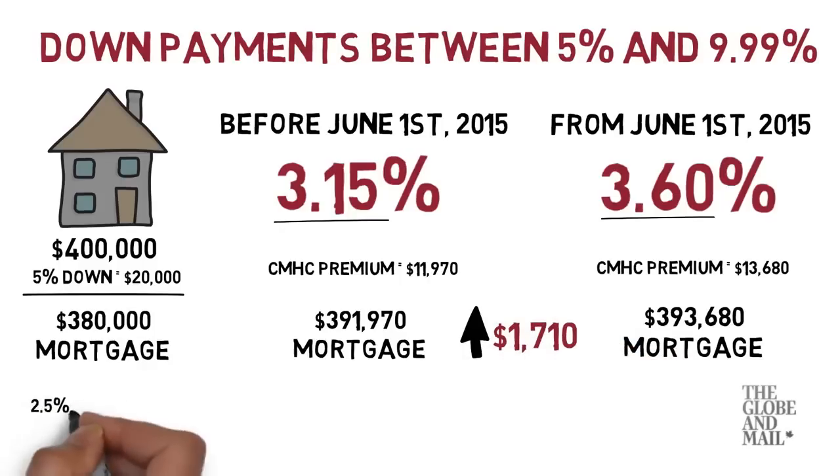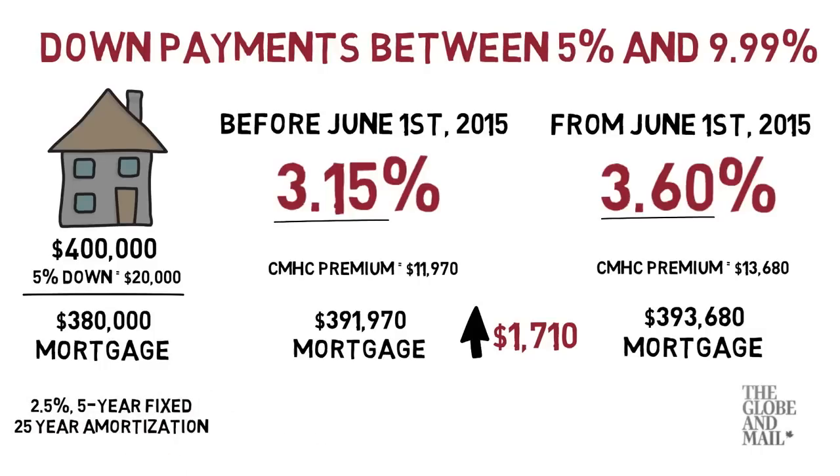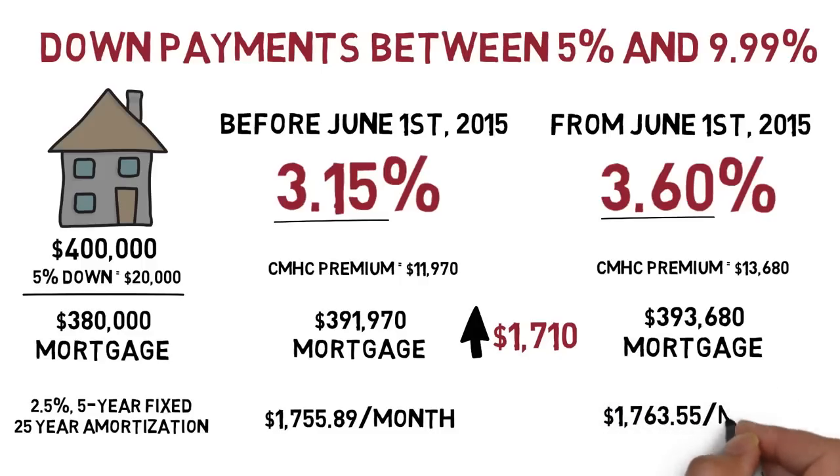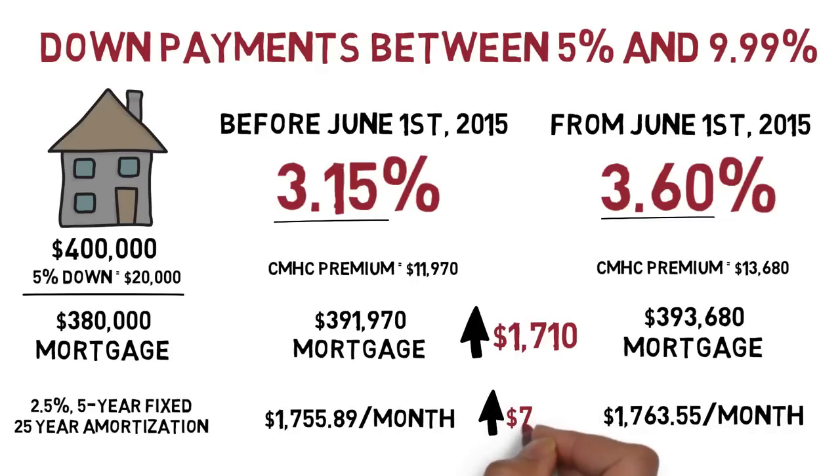Assuming a 2.5% 5-year fixed rate mortgage with an amortization of 25 years, under the old premium your mortgage payments would initially be $1,755.89. With the increased premium, your mortgage payments would initially be $1,763.55. That works out to an increase of $7.66 per month.